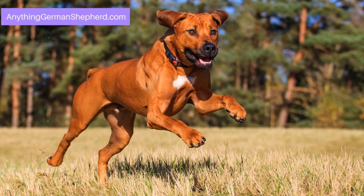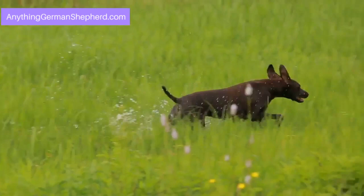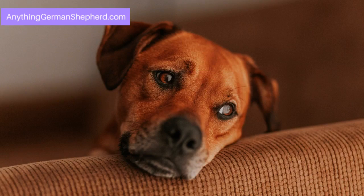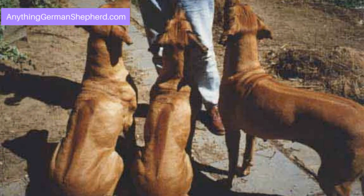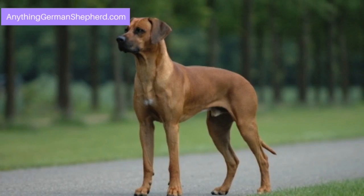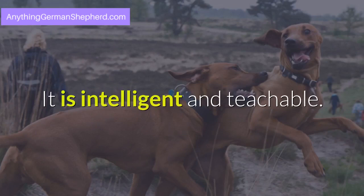Getting to know the Rhodesian Ridgeback breed. The Rhodesian Ridgeback originated from southern Africa. The ancestors of this breed were the hunting dogs of Koi Koi, according to Wikipedia. It was officially named Rhodesian Ridgeback in 1922 in Zimbabwe. The breed is known for its distinctive ridge of hair running along its back, composed of hair growing backward. An adult male can grow up to 27 inches (69 cm) and weigh up to 36.5 kg (80 lbs), while females can grow up to 26 inches (66 cm) and weigh up to 32 kg (71 lbs). The Rhodesian Ridgeback can be aloof to strangers but is very loyal to its owner. It is intelligent and teachable.